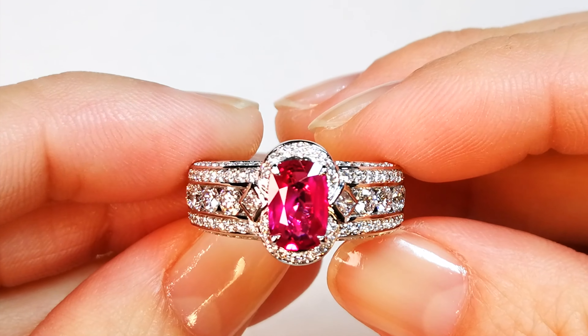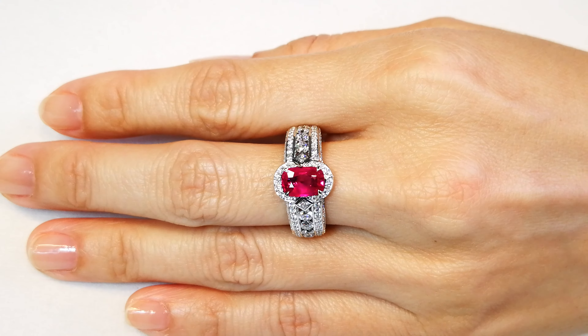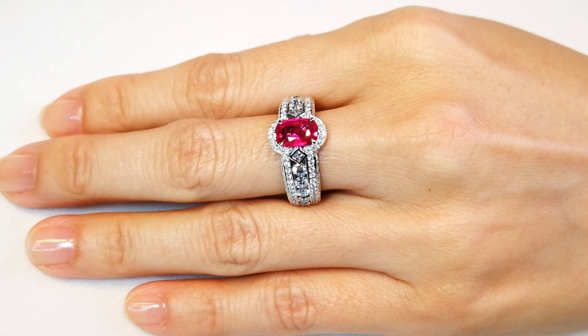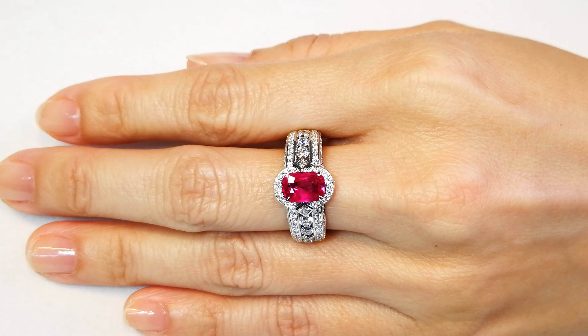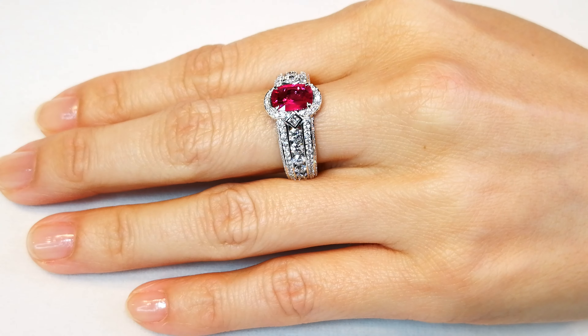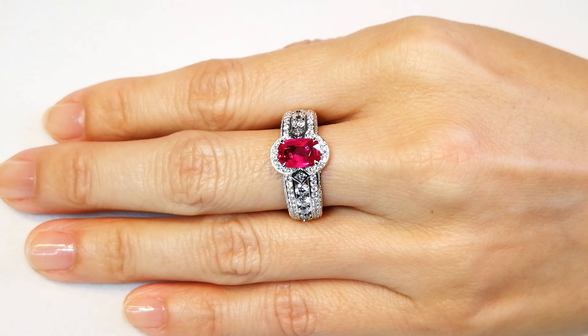I gave a lot of these stones to different labs across the world to help with educational purposes. This one is fully certified Mogok Burma. The Mogok Stone Tract was created and formed around 35 million years ago.